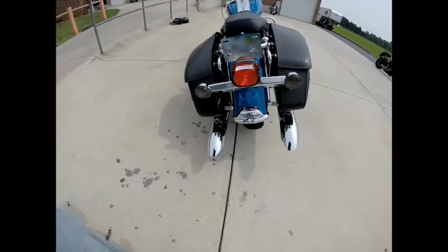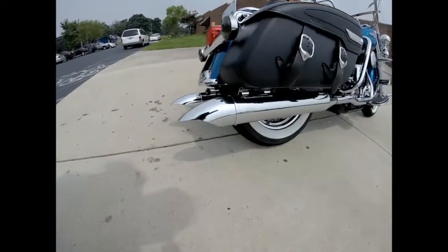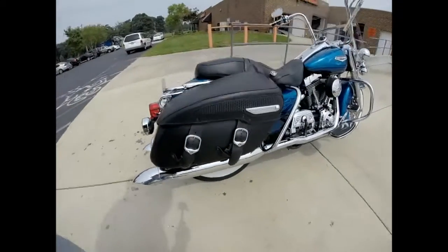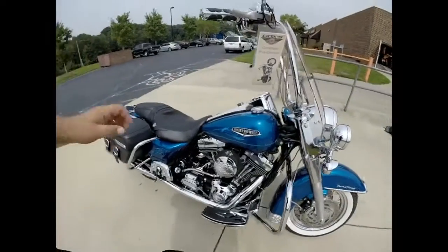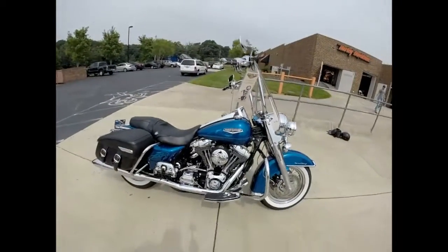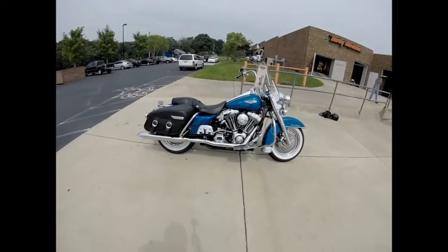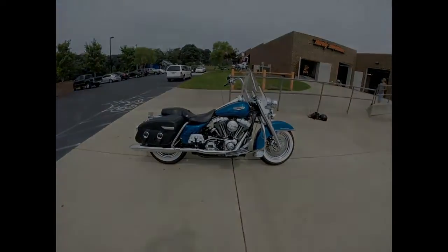Got these cool advanced Heinz pipes. Let's check out the sound on those. Come on down, check it out. Take it for a demo ride today right here at Cox's Harley-Davidson where every day is demo day.